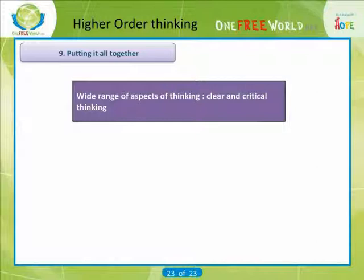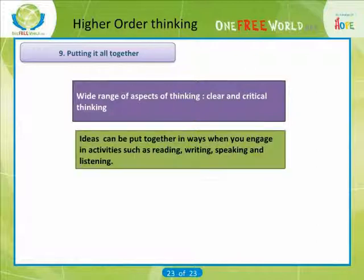At this stage, you may find it useful to consider how ideas like these can be put together in ways that will help you when you engage in activities such as reading, writing, speaking and listening. Here is a checklist to use when making judgments about things that you hear, see and experience.